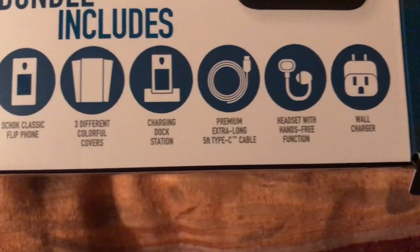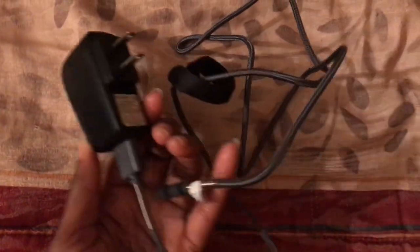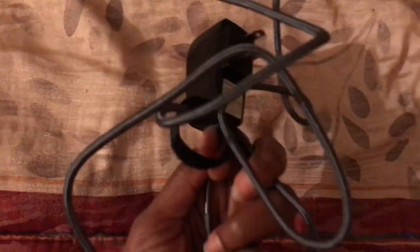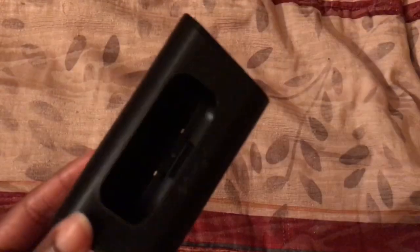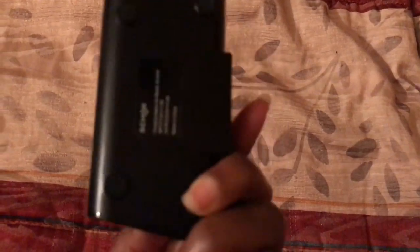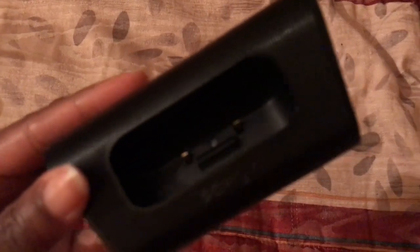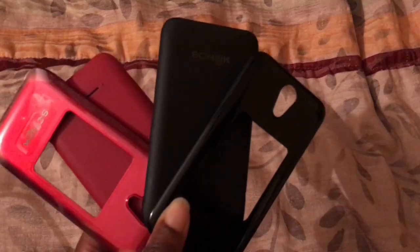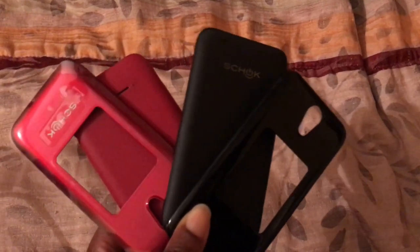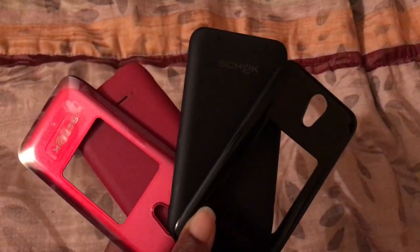Here we're taking a look at the wall charger and the premium extra-long five-foot Type-C cable that comes with it. It's a nice little cable with a soft texture feel. Here is the charging dock station where you place the phone into the cradle to charge — that's a different touch. Then you have red and black alternate covers; it comes with a blue one pre-installed but you can swap them out.